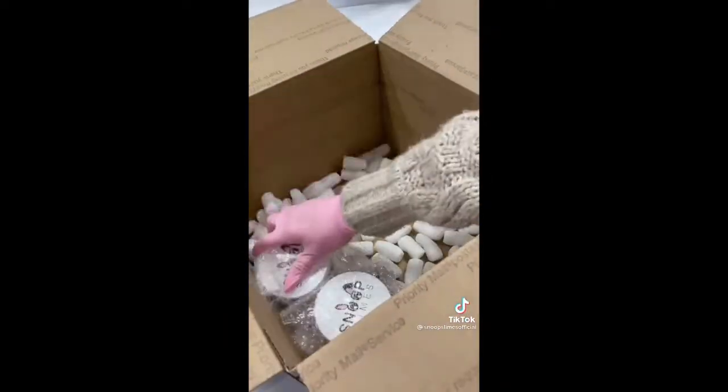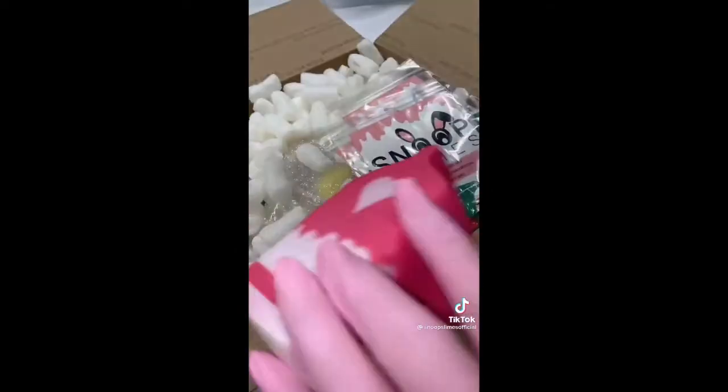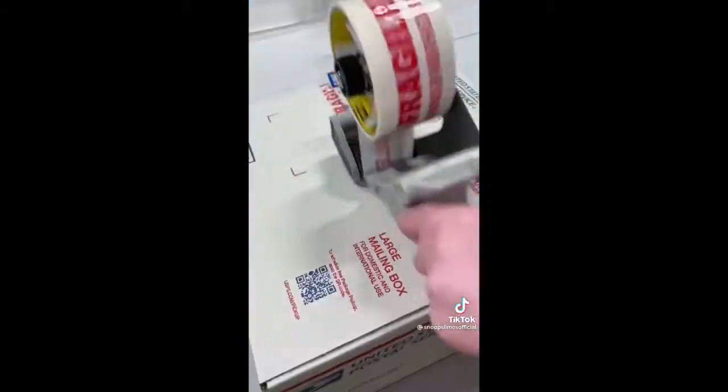I first got all the slimes from the shelf and bubble wrapped each of them to ensure protection. For this order, I got an extra large box, added some packing peanuts, and put all the slimes inside. After that, I added 3 slime care cards and 2 jumbo squishies as extras. Finally, I taped the box and it was ready to be shipped!